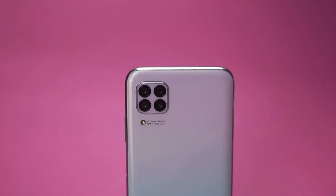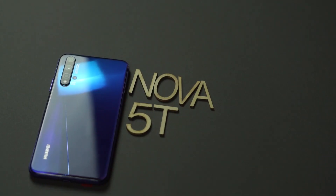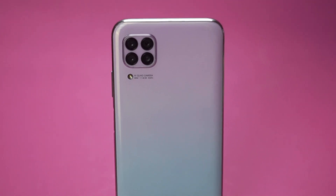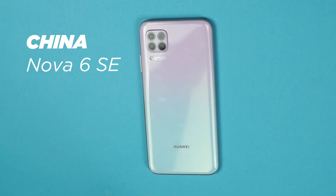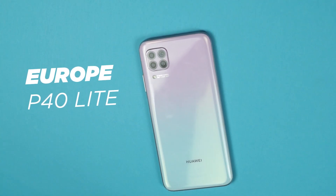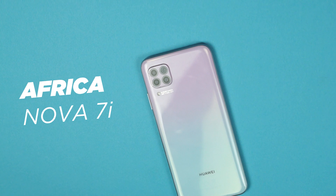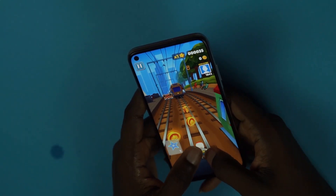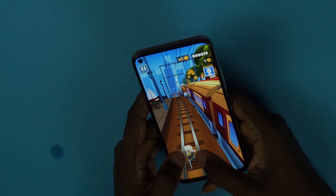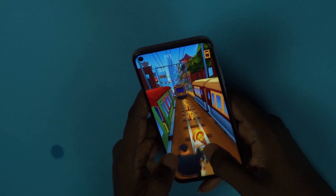This is the Huawei Nova 7i, the successor to one of the most hyped phones in the world — the Huawei Nova 5T. Huawei took everything you loved about the Nova 5T and made it better, well, almost everything. Depending on the region you are in, this phone has different names: in China it's the Huawei Nova 6 SE, in Europe it's the Huawei P40 Light, and in Africa and other parts of the world, welcome to the Huawei Nova 7i.